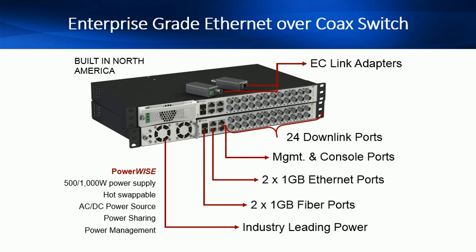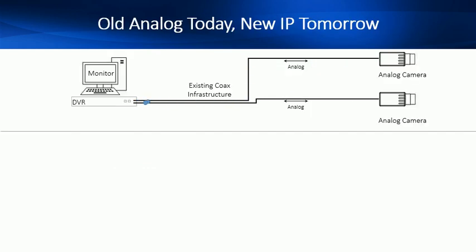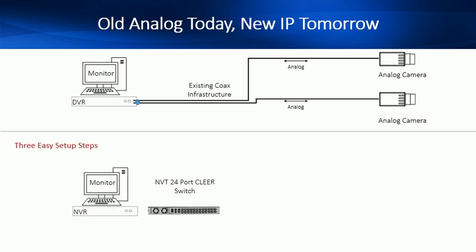Now let's look at how the switch makes your IP migration quick and easy. The typical analog camera deployment would have a DVR connected to the analog camera via coax cable, with many endpoints going well beyond the 300-foot reach of traditional data switches. With Clear, the migration to IP is simple. Step 1: rack and stack the Clear Switch and connect the uplink port directly into the NVR or consolidating switch for larger deployments.